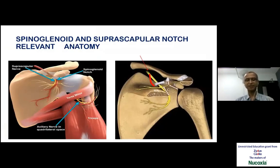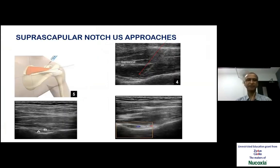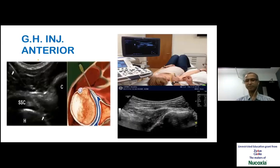Other small procedures which are helpful are at the spinoglenoid and suprascapular notch area, where we can have cysts which press on the suprascapular nerve branches and cause wasting of muscles. This is how the suprascapular notch with the nerve is seen on ultrasound. A long needle can be passed there to have hydrodissection around the suprascapular notch. The cysts can be aspirated and steroid injected to prevent further cyst development. The glenohumeral joint can be injected both from the anterior and posterior aspect.